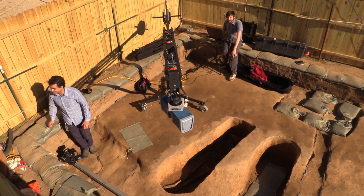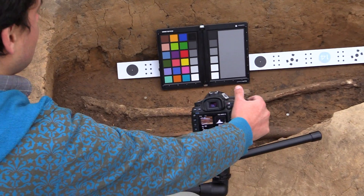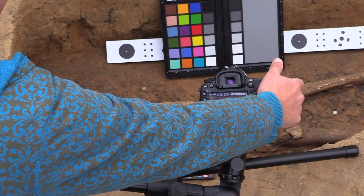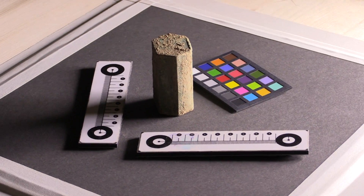Here we have a number of different technologies that we're using to document the site. We have medium range laser scanning to get high resolution, very high accuracy 3D models of each of the grave sites. We're going to complement that with photogrammetry data, which is lower accuracy, but it complements it with really nice color.